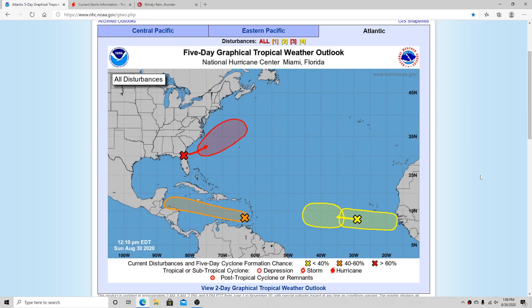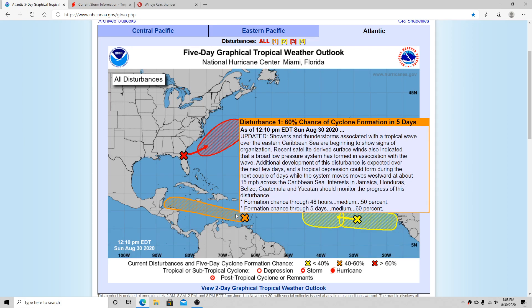Hello everyone, Storm101 here. Today we'll be taking a look into a quick update on the tropics. We're going to begin with Invest 99L that has developed in the Caribbean. It's actually upgraded to a 60% chance of development in the next 5 days, and the next 48 hours also has a 50% chance.